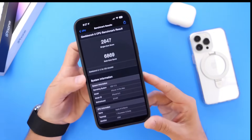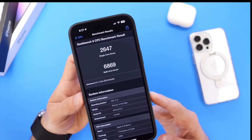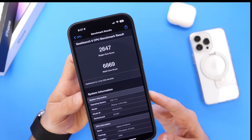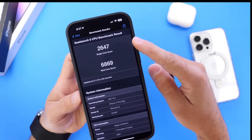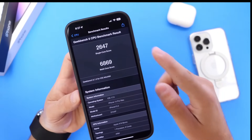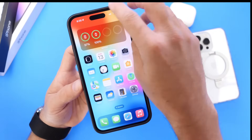For those asking about benchmarks — I haven't run benchmarks on an iPhone in a very long time, and these numbers look crazy good. Single-core score: 2,647. Multi-core score: 6,869. In terms of performance, everything is running buttery smooth in my opinion.